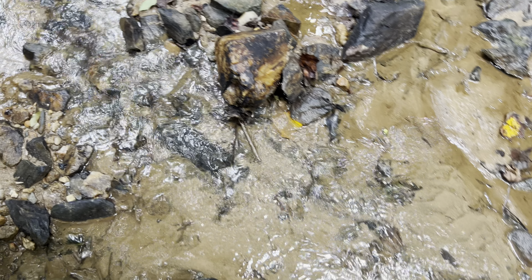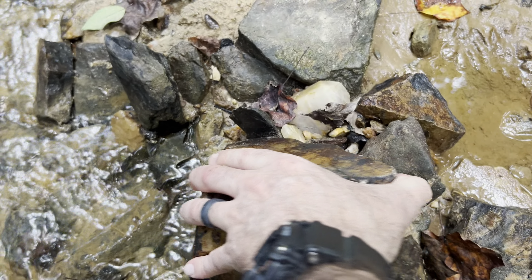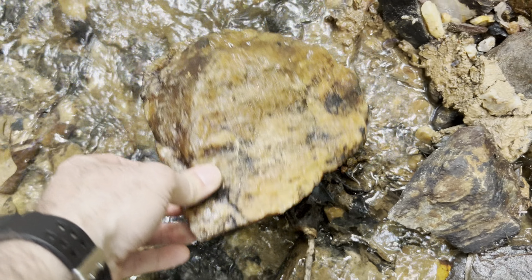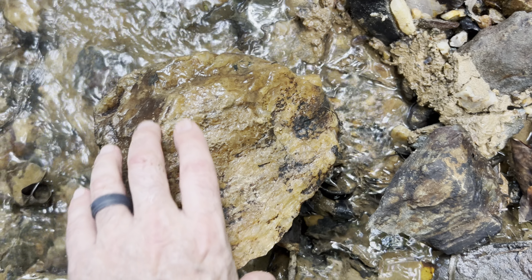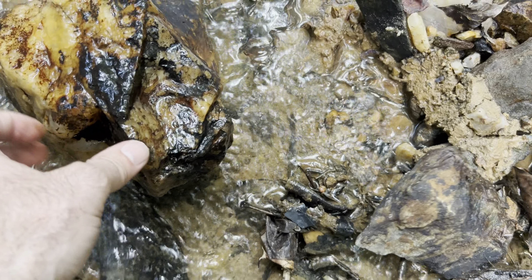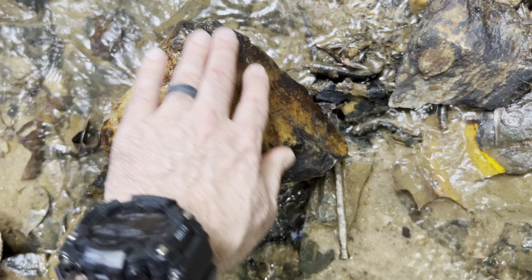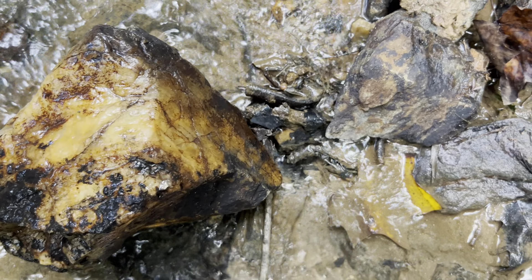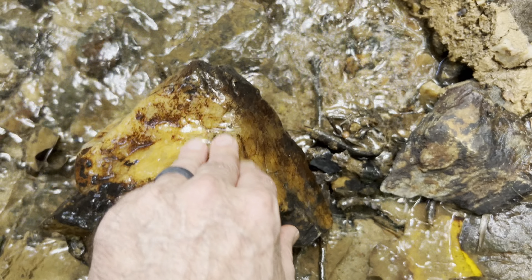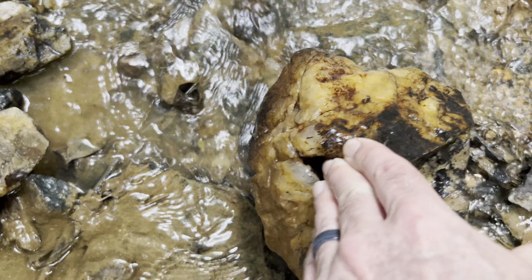Boy, look at this big guy. He is nice. Look at that big guy. Wow. That is a nice chunk of quartz. Man, that's a nice rock. What could I do with a rock like that?